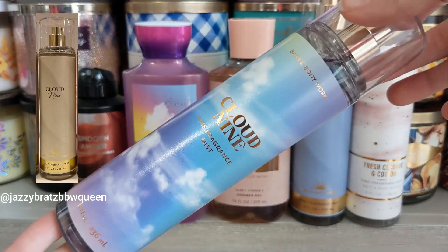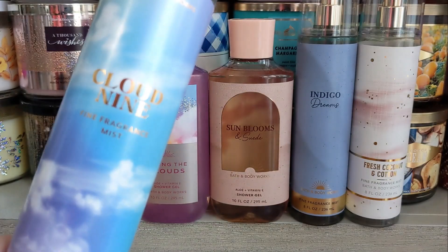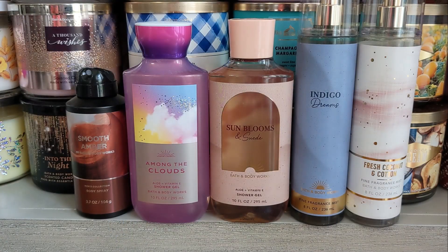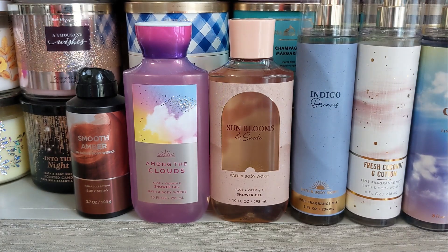Also, Cloud Nine is returning from this same line. This has Lavender Breeze, Morning Dew Drops, and Cozy Amber. I'm kind of surprised they brought Cloud Nine and Indigo Dreams out at the same time, because they're in a similar scent family — both musky. Cloud Nine is more bright and sweet, while Indigo Dreams is more just clean and fresh.